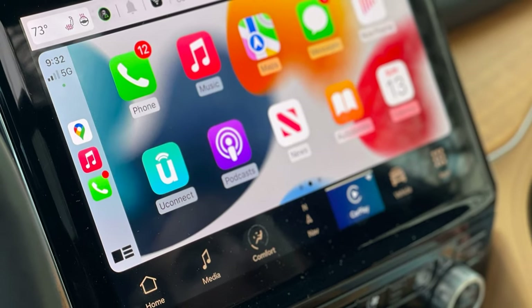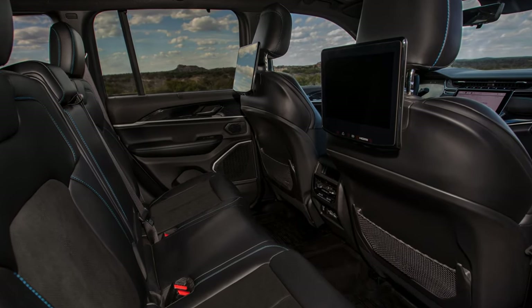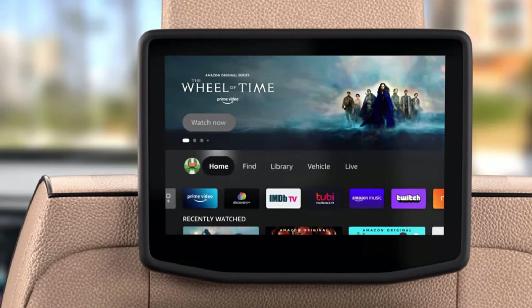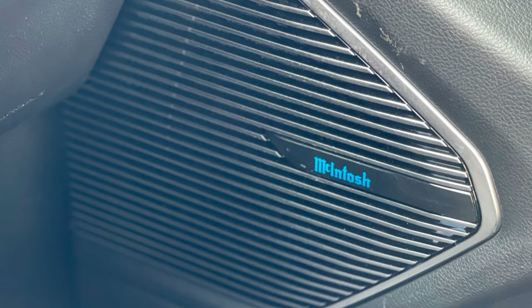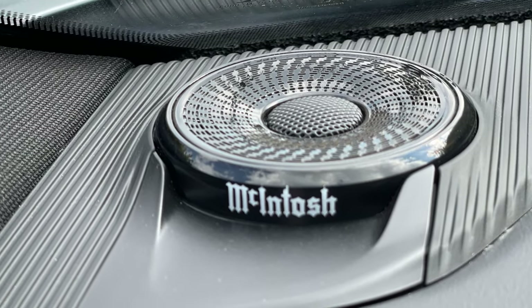Both wireless Apple CarPlay and Android Auto are standard. A high-definition rear seat entertainment system with Amazon Fire TV built-in allows passengers the ability to stream videos, play games, listen to music, get information, and watch downloaded content all while on the road. And to round out the theater system, a McIntosh audio system features 19 custom-designed speakers, 950 watts of power, and a 17-channel amplifier.